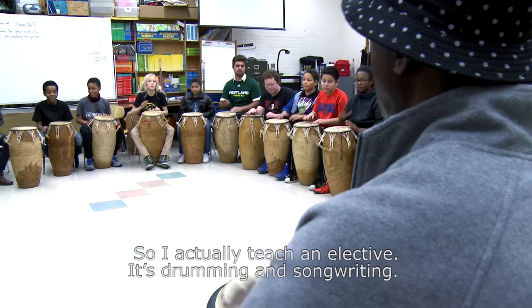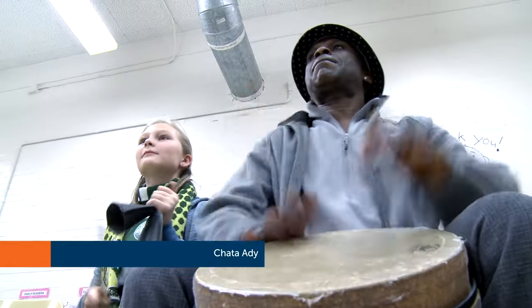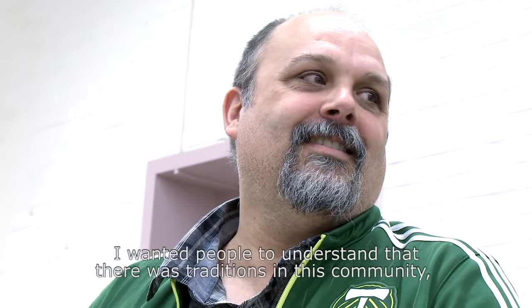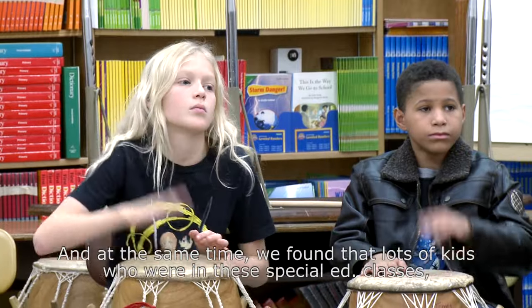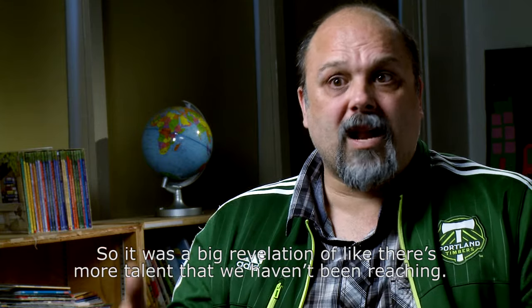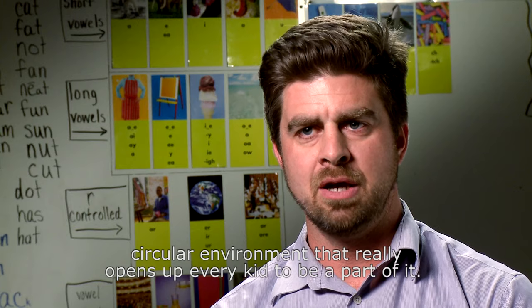I actually teach an elective that's drumming and songwriting. The model of the class is in a circle, so everyone — including the teachers — are on the same level, and everyone plays a part in the music that we play. When we perform and play together, everyone plays a part, including the teachers. I wanted people to understand that there were traditions in this community — African-American traditions, cultural traditions that should be honored and respected. And at the same time, we found that lots of kids who were in these special ed classes were also star drummers. So it was a big revelation — there's more talent that we haven't been reaching. It's very kinesthetic, very hands-on, kids are playing the rhythms together, and it's just this inclusive, circular environment that really opens up every kid to be a part of it.